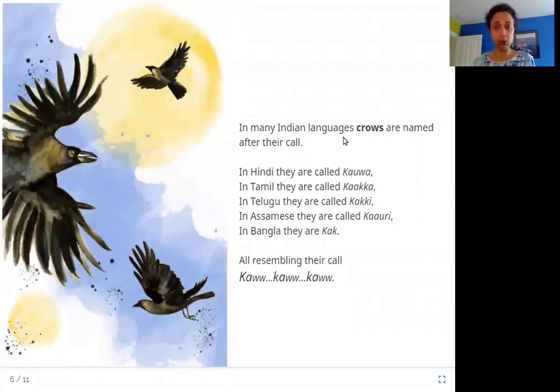In many Indian languages, crows are named after their call. In Hindi, they are called Kaua. In Tamil, they are called Kaka. In Telugu, they are called Kaki. In Assamese, they are called Kauri. In Bangla, they are Kaka. All resembling their call — kau, kau, kau. Have you heard a crow? Doesn't it sound just like the name you call it by? Kaka, Kaua, Kaki — these are all names for crows in different languages, very similar to the sound they make.